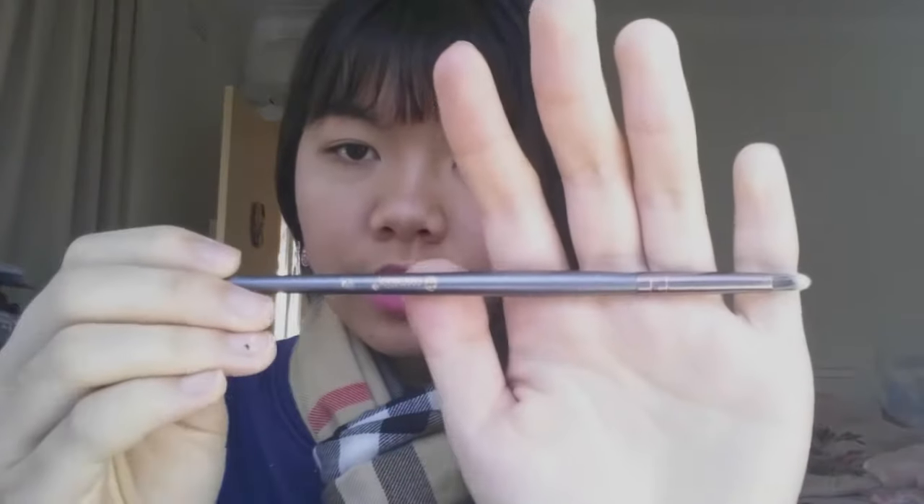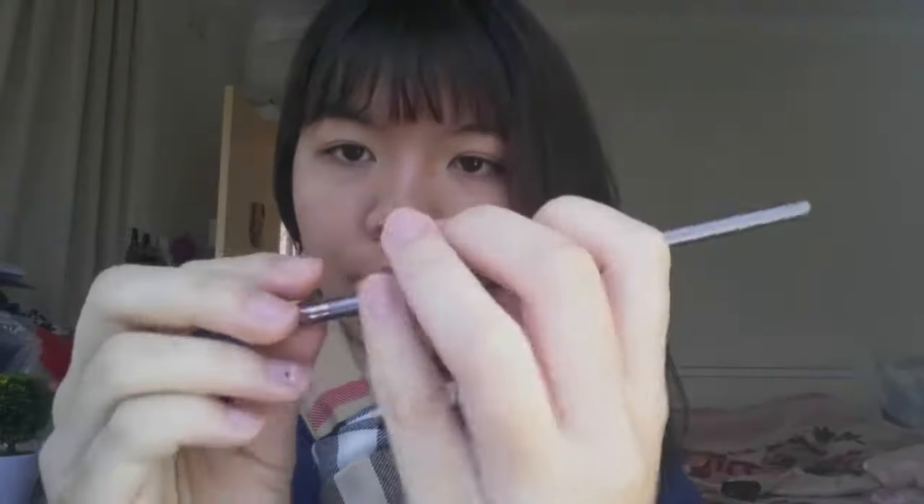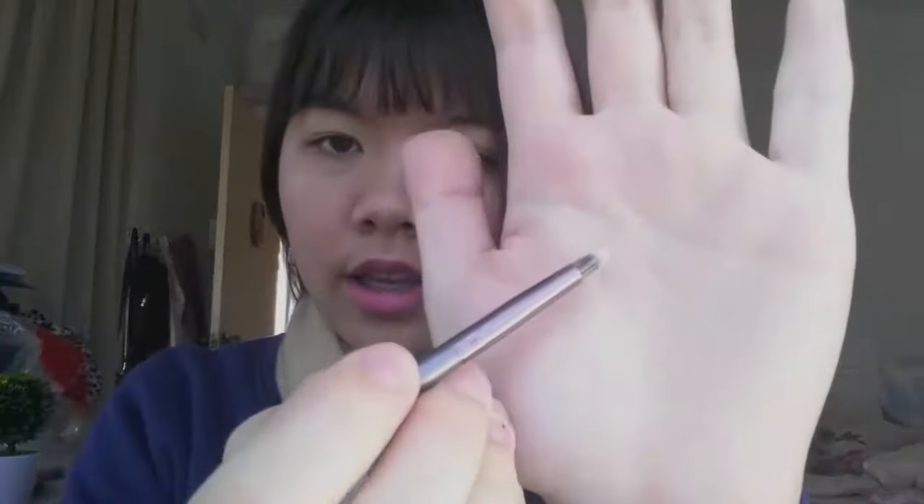The last brush I got is the one I'm not that happy with — it's the precision v9 brush. It is very dense, but it doesn't transfer eyeshadow well. You just end up having to blend it out with a blending brush anyway, so it's kind of inconvenient.